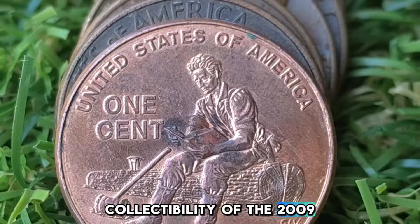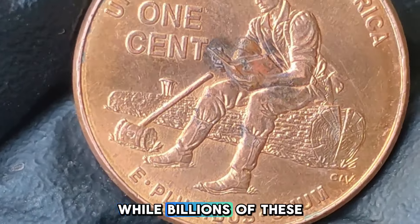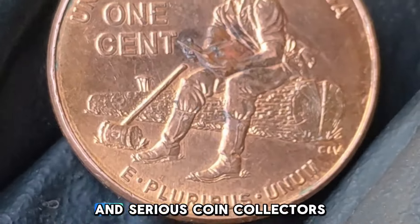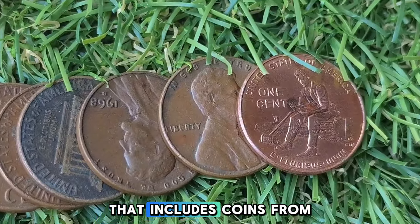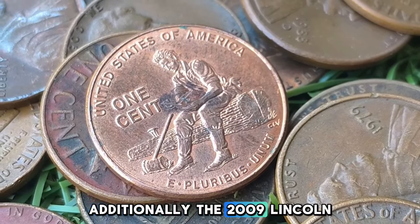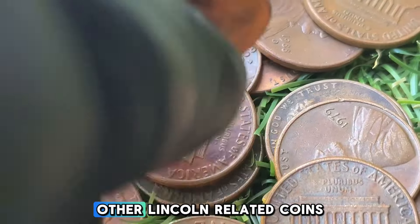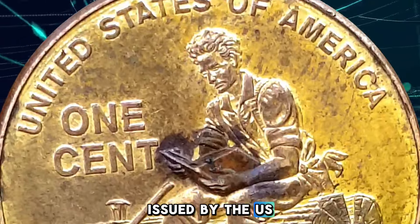The 2009 Lincoln Bicentennial pennies, including the Formative Years design, hold a special place in the hearts of many collectors and history enthusiasts. While billions of these pennies were produced, their unique designs and historical significance make them a popular choice for both casual and serious coin collectors. Many collectors seek to acquire all four designs from the 2009 series, in circulation or uncirculated or proof condition, completing a set that includes coins from all three mints: Philadelphia, Denver, and San Francisco. The 2009 Lincoln pennies are often included in coin sets celebrating Lincoln's life, alongside coins like the Lincoln Memorial Penny (1959–2008) or the Lincoln Silver Dollar issued by the U.S. Mint in 2009.